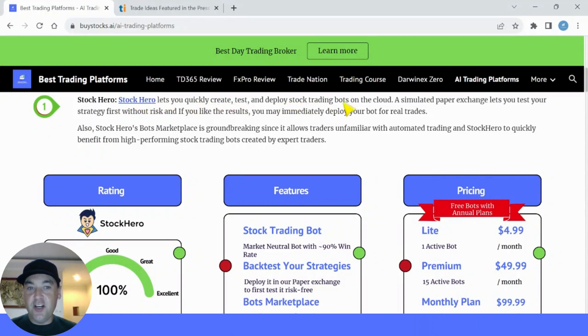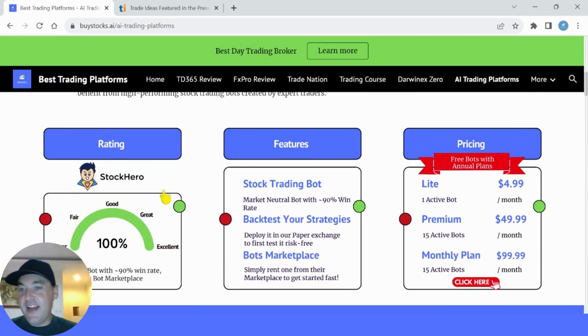Number one on the list is my favorite: Stock Hero. Stock Hero lets you quickly create, test and deploy stock trading bots on the cloud. A simulated paper exchange lets you test your trading strategy without risk, and if you like the results you can immediately deploy your bot for real trades. Another great feature is Stock Hero's bot marketplace, which is groundbreaking since it allows traders unfamiliar with automatic trading to quickly benefit from high-performing stock trading bots created by other expert traders. Stock Hero gets 100% — an excellent platform. All top rating websites have given it five out of five stars, and user reviews are also five out of five. They have trading bots with up to a 90% win rate, plus the bot marketplace.